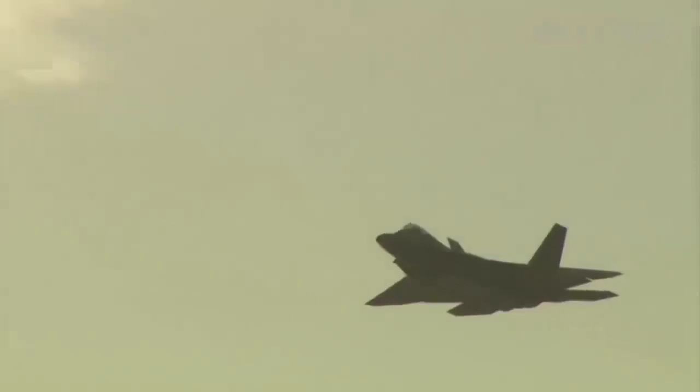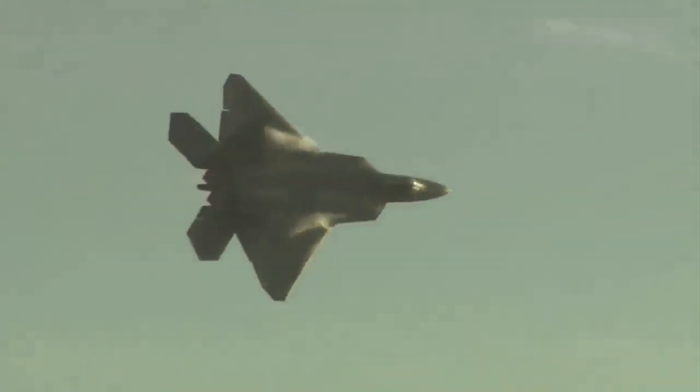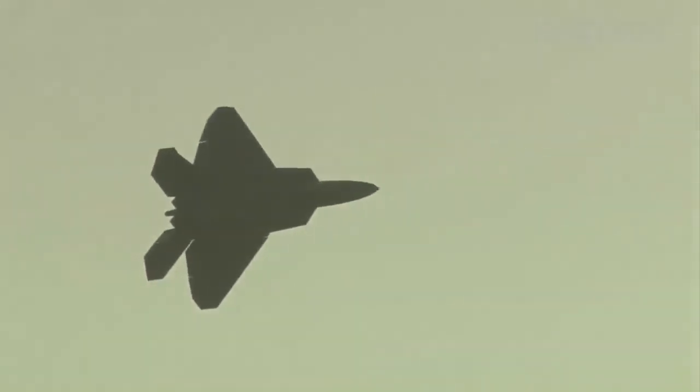This F-22 progress is grounded upon the premise that hardware configurations — airframes, weapons racks, and sensors — can all be changed with software upgrades. The two new weapons are advanced variants of existing weapons: the AIM-9X air-to-air missile and the AIM-120D.